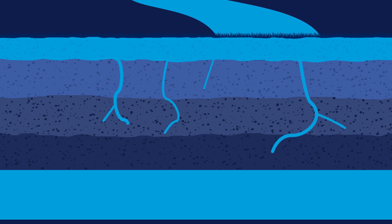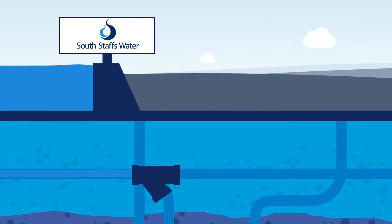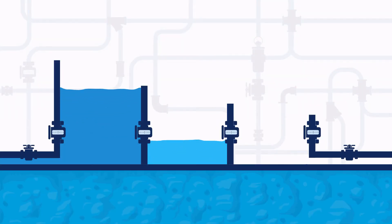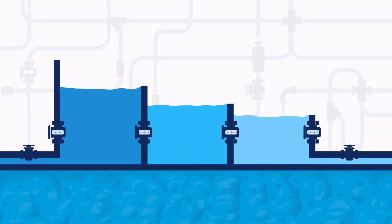Rain is also collected and stored in surface reservoirs, owned and managed by water companies, including Southstaff's Water. From the water table and reservoir, the water is pumped to treatment works, where it's cleaned and filtered before the water is ready to use.